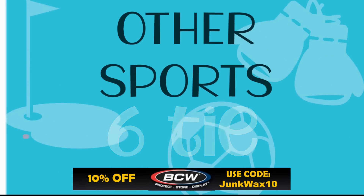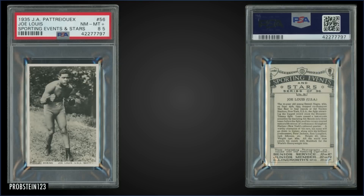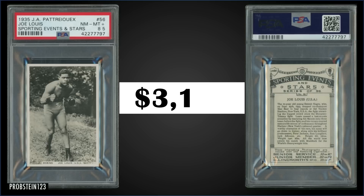Moving on, we have a tie for the sixth spot. First up, from 1935 J.A. Pattreiouex Sporting Events and Stars, we have a Joe Louis rookie card graded Near Mint Mint Plus PSA 8.5, which sold at auction for $3,150. That's a pop of three in an 8.5 slab, and there are four higher graded Mint Nines.